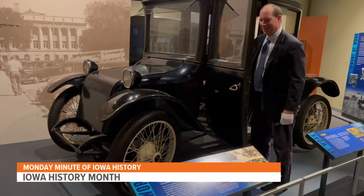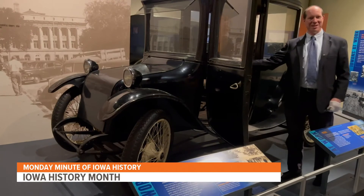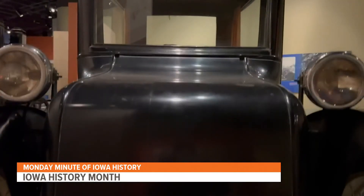We think of hybrid electrics and electrics as something modern, but wealthy Iowa women were using electric cars from the 19-teens to the 1920s.